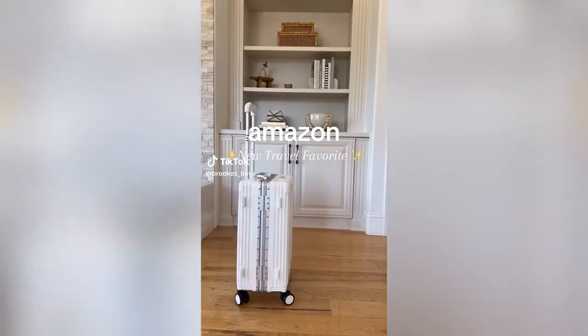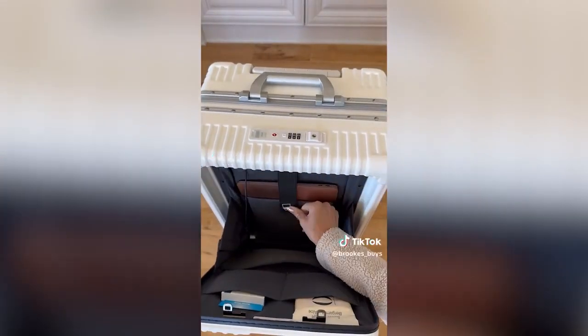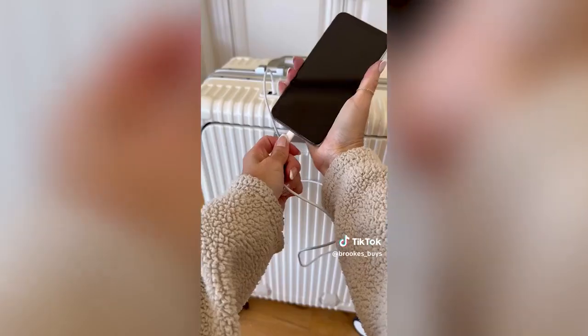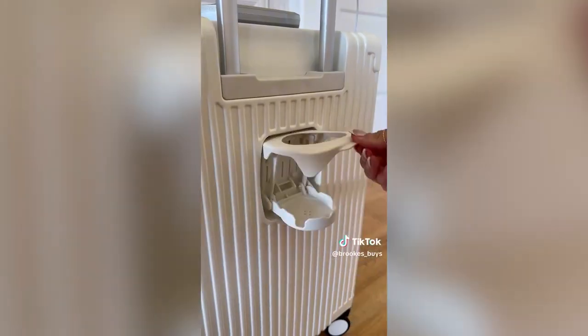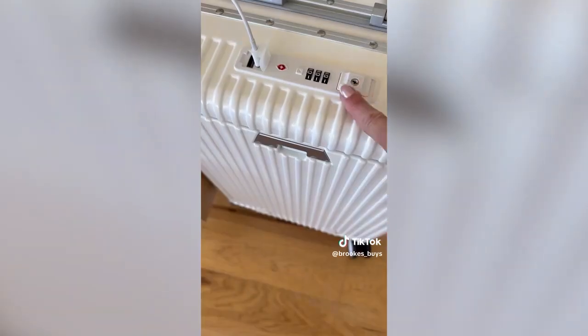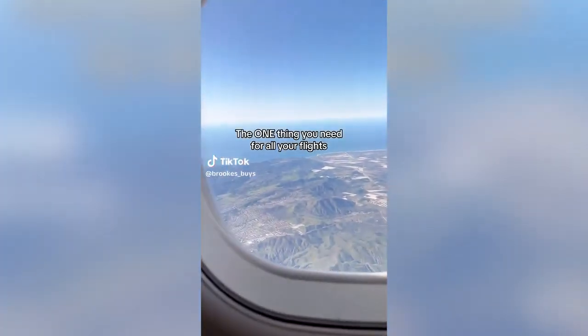This versatile carry-on luggage has a USB charging port right in the front compartment — just use your laptop or a power bank to plug in your electronics. The top handle design has a secure built-in phone stand, there is a hidden folding cup holder on the back, and hooks for your bag. The carry-on also has TSA-approved locks and spinner wheels.